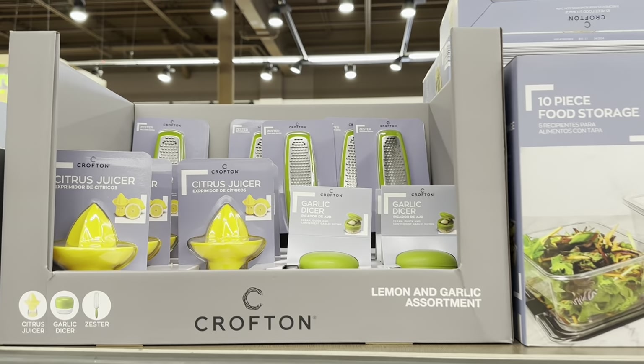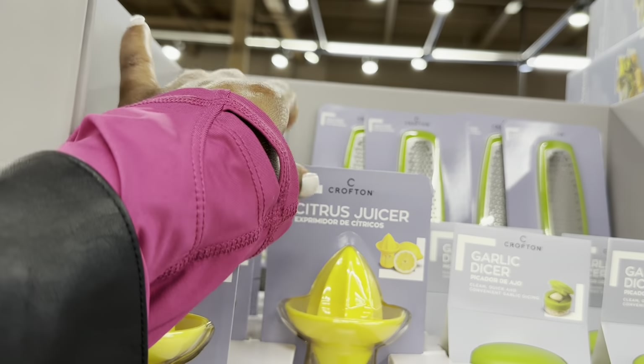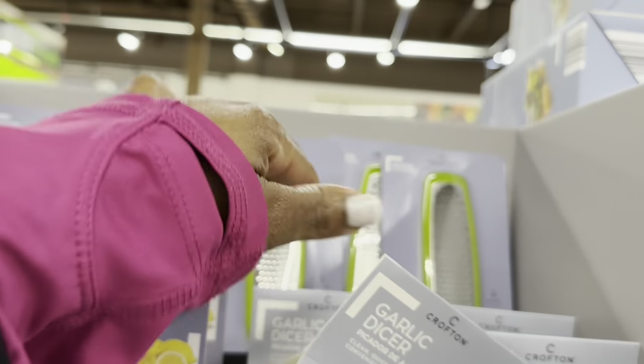Lemon and garlic assortment — they're $2.99 each. This one is the citrus juicer, the garlic dicer, and they also have the zester back there.